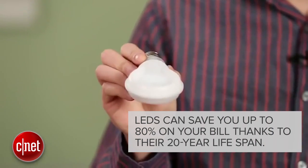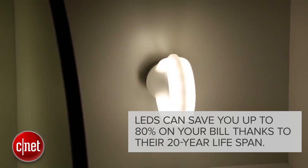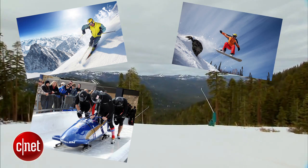And it gets better. LEDs can save you up to 80% on your electricity bill, thanks to their 20-year lifespan. That's like five Winter Olympics.